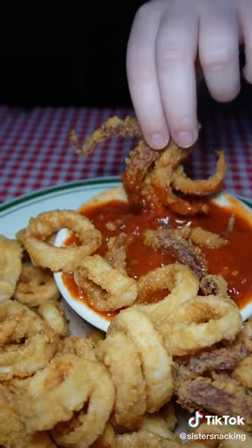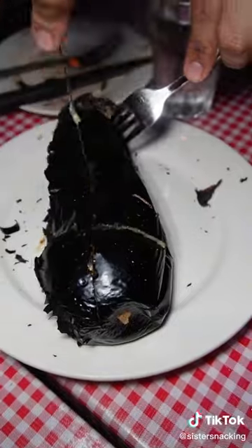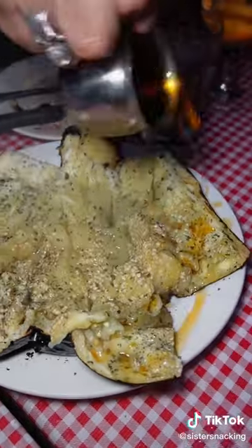We usually start off with a pizza, some apps like the calamari, and their whole roasted eggplant that they cut table side. Be sure to add on their chili oil.